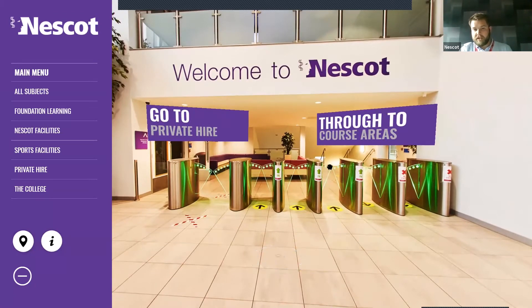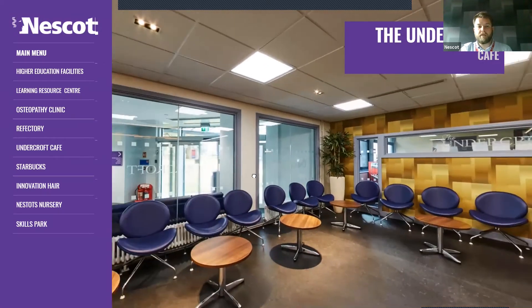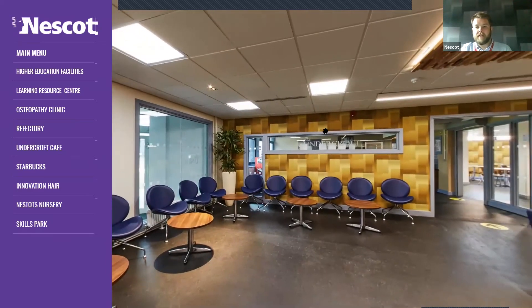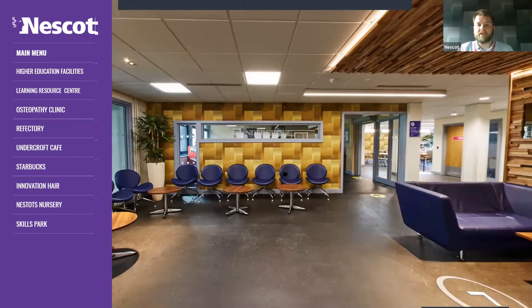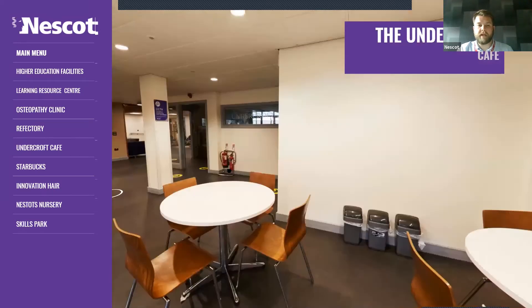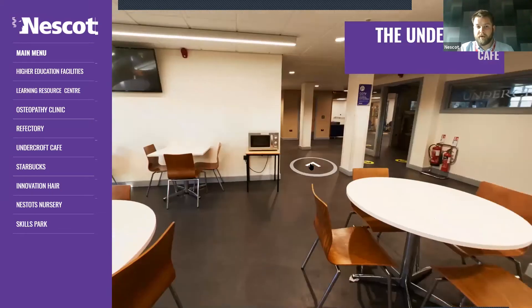Once you go through these barriers and down the staircase, you get to an area called the Undercroft Café. On your left-hand side as you come in is the café — this is one of three food premises on site where you can purchase breakfast, lunch or dinner. They're usually open all day and there's lots of additional seating. There is also a microwave available for communal use. At the moment some areas are specific to certain curriculum areas due to the bubble system, but hopefully by September those measures won't be in place.